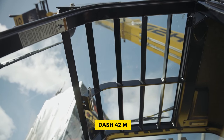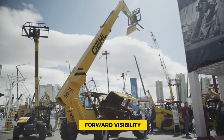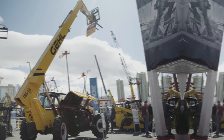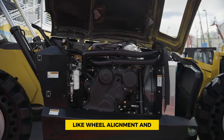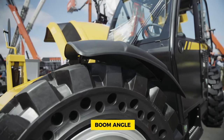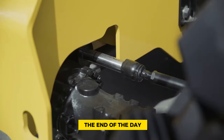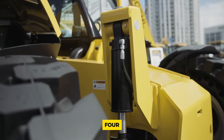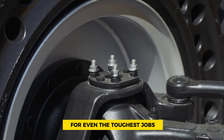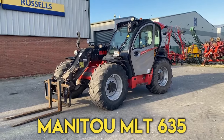The TH 8-42 M 74 also boasts excellent forward visibility, an intuitive joystick, and a user-friendly interface providing crucial information like wheel alignment and boom angle. Whether you're setting up early in the morning or wrapping up at the end of the day, the TH 8-42 M 74 is your reliable companion for even the toughest jobs.